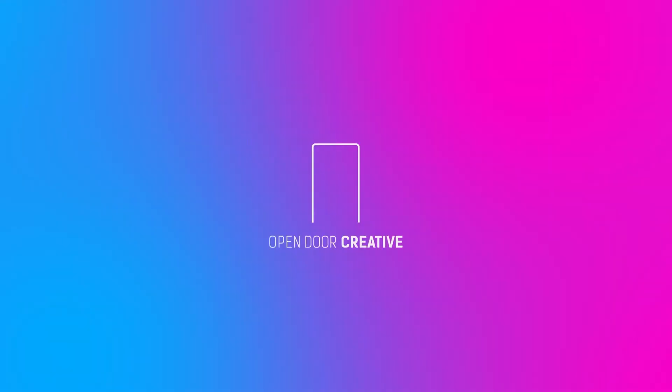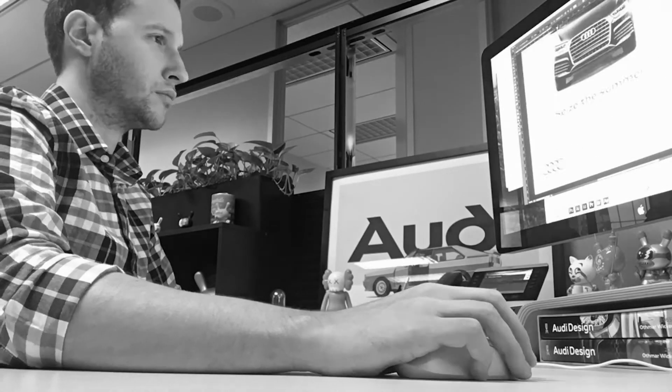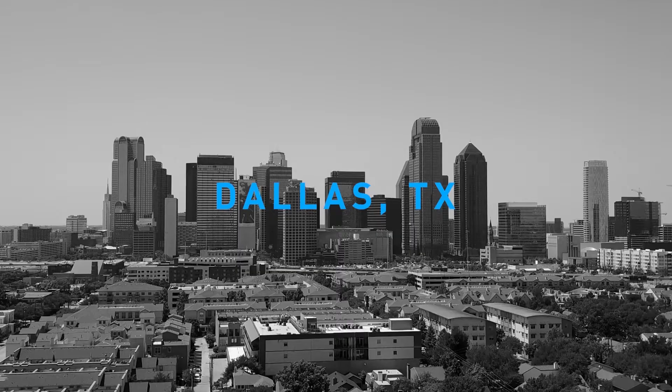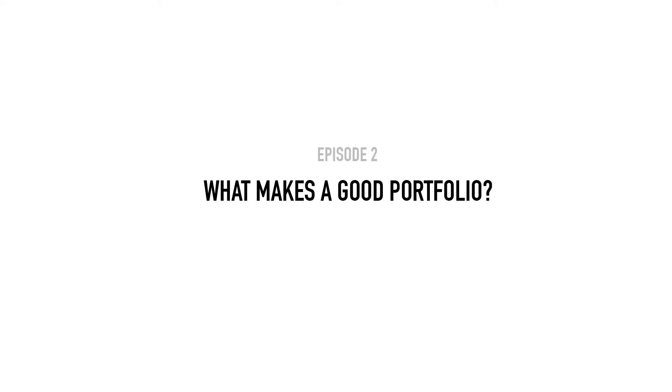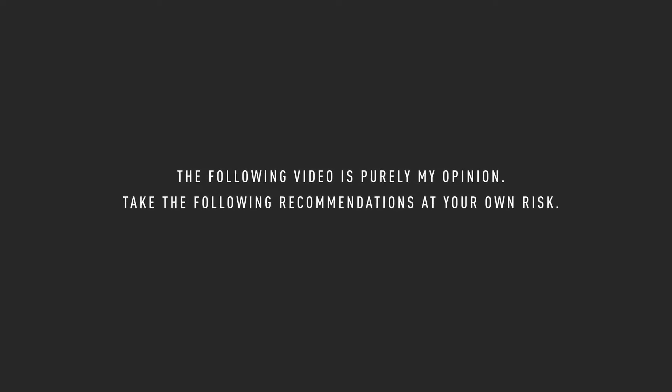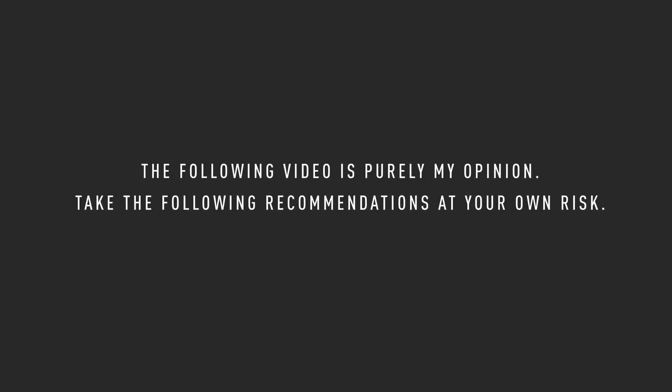What's up YouTube? Today we're going to talk about the single most important piece on getting that first creative internship or job — the portfolio. The following video is purely my opinion, so take the following recommendations at your own risk. Anyways, let's jump in to what it takes to create a successful advertising portfolio.